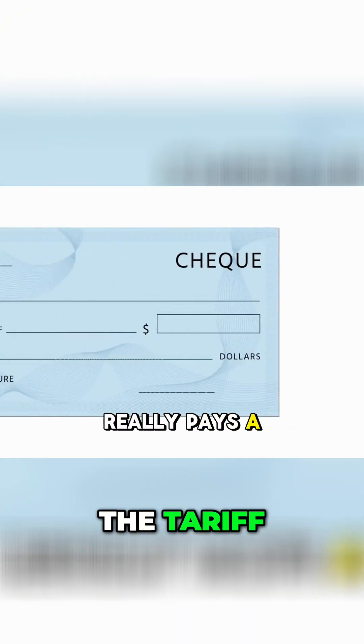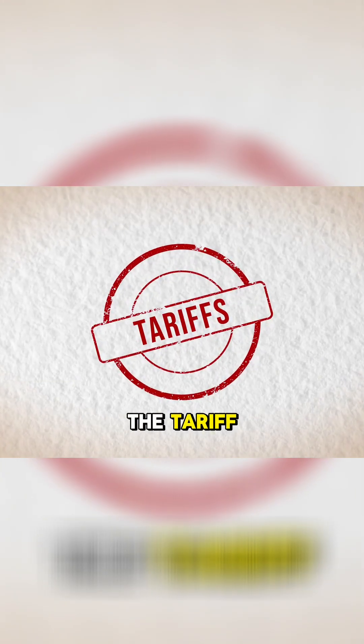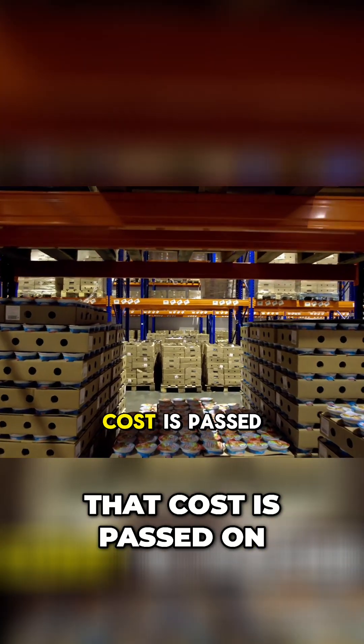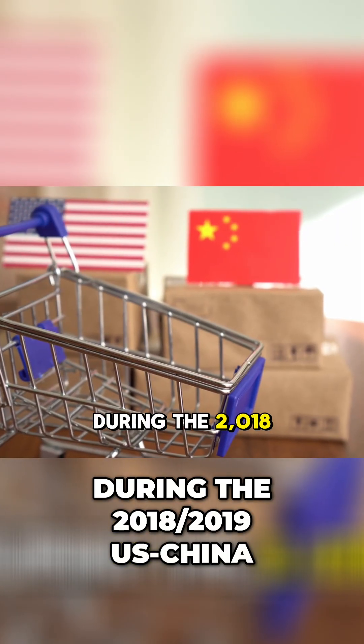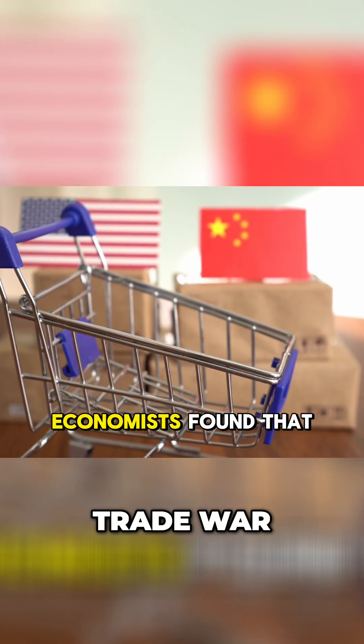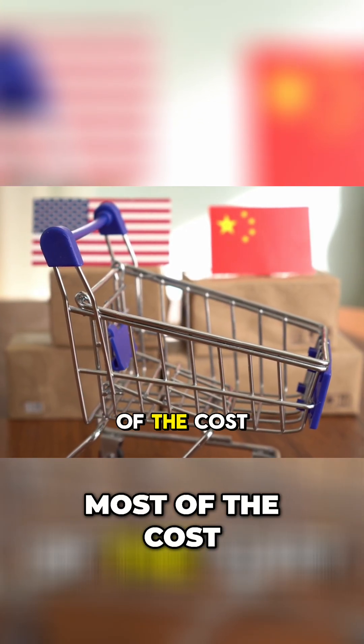But who really pays a tariff? At the border, the importer pays the tariff. But once the product hits shelves, most of that cost is passed on. During the 2018-2019 U.S.-China trade war, economists found that U.S. consumers and firms bore most of the cost.